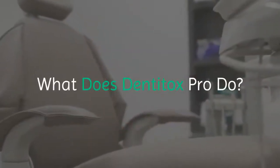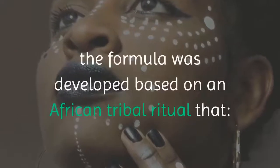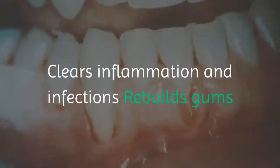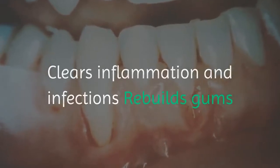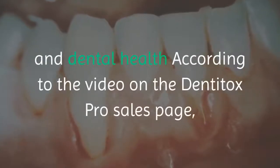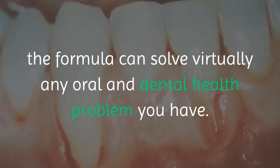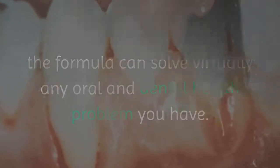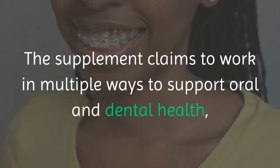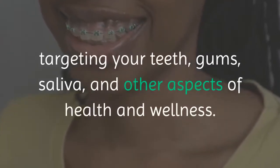What Does Dentitox Pro Do? According to Mark and the creators of Dentitox Pro, the formula was developed based on an African tribal ritual that clears inflammation and infections, rebuilds gums, triggers teeth rejuvenation, and supports overall oral and dental health. According to the video on the Dentitox Pro sales page, the formula can solve virtually any oral and dental health problem you have. The supplement claims to work in multiple ways to support oral and dental health, targeting your teeth, gums, saliva, and other aspects of health and wellness.